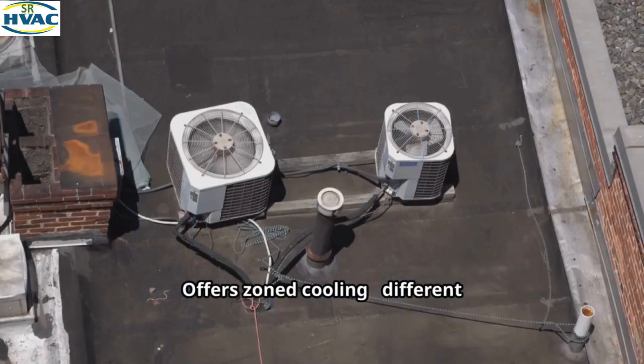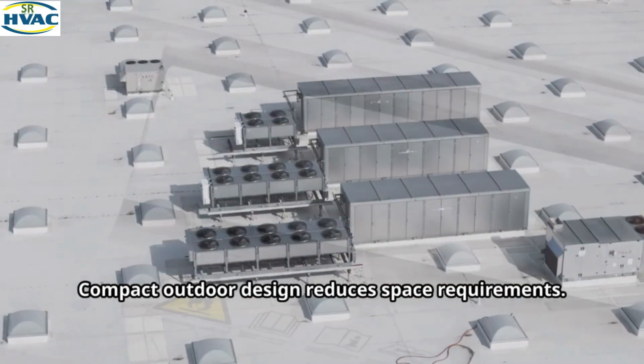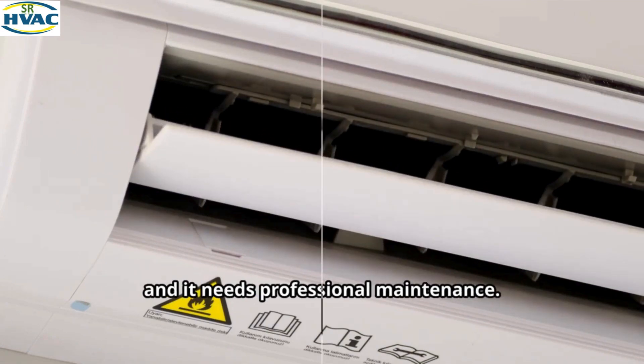Section 5: Advantages of VRF systems. VRF saves up to 30–40% energy compared to traditional systems, offers zoned cooling with different temperatures in different rooms, features a compact outdoor design that reduces space requirements, and delivers extremely quiet operation. However, initial installation can be expensive and it requires professional maintenance.